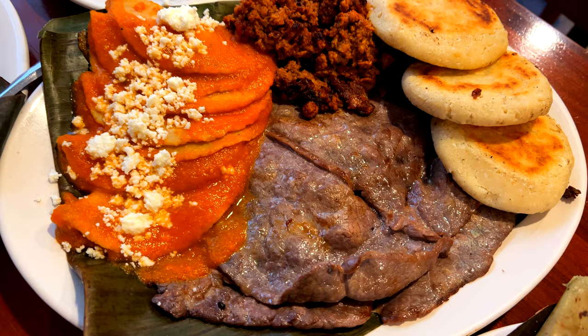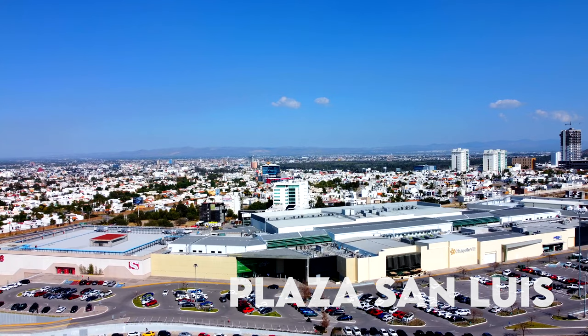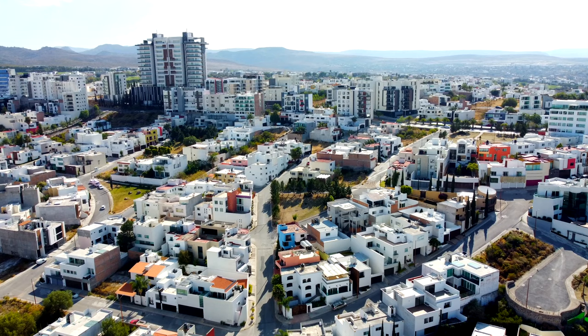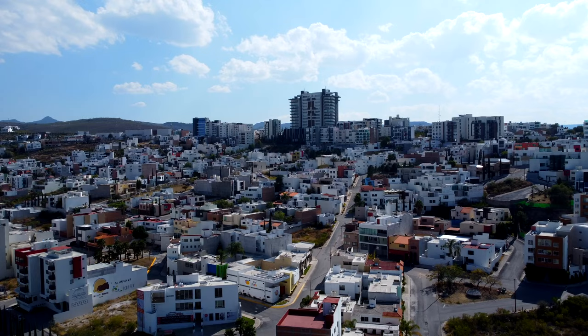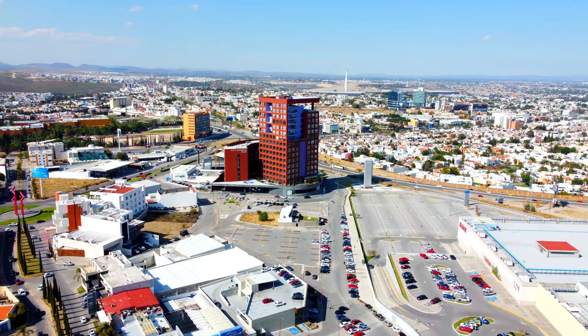Now I am in Lomas, the most exclusive area of San Luis Potosí. In front of me there is a mall called Plaza San Luis, which is a pretty big mall — I guess it's the biggest mall in the city. The houses here look very different to the historic center — they look bigger and more expensive, obviously because this is the expensive area of the city.